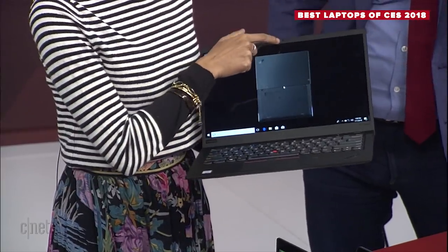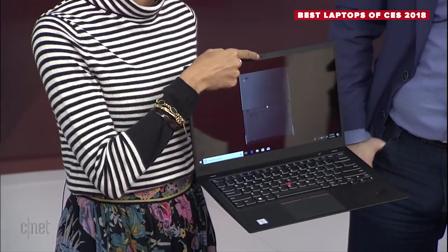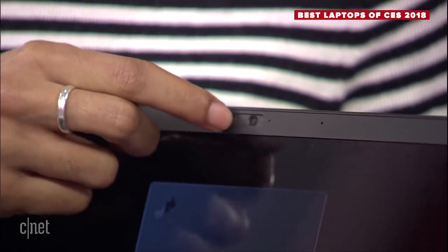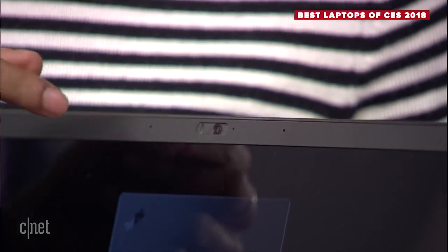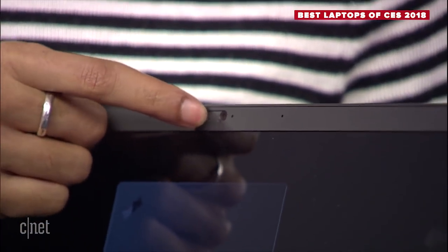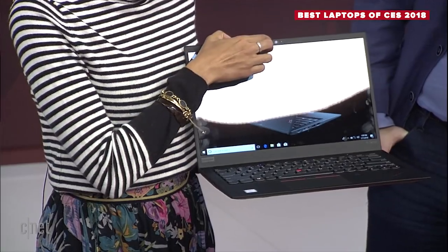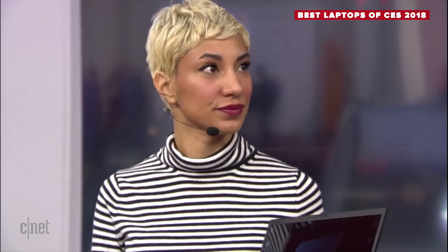Number three — this little thing right here — they have a camera shutter, a little slider. Instead of putting a sticker over your webcam you can just switch this over and not worry about anyone looking at you while you browse YouTube. That's just really neat — one less accessory you have to buy.